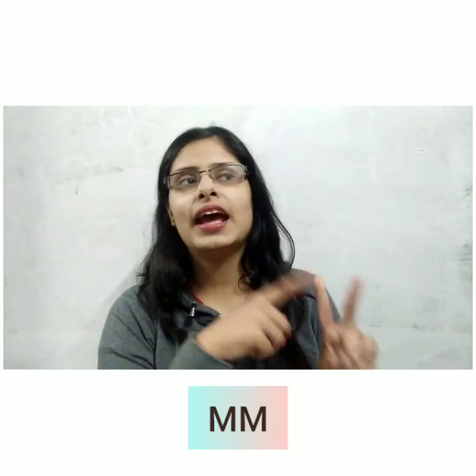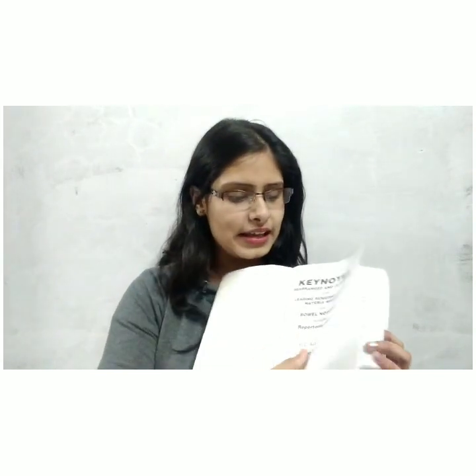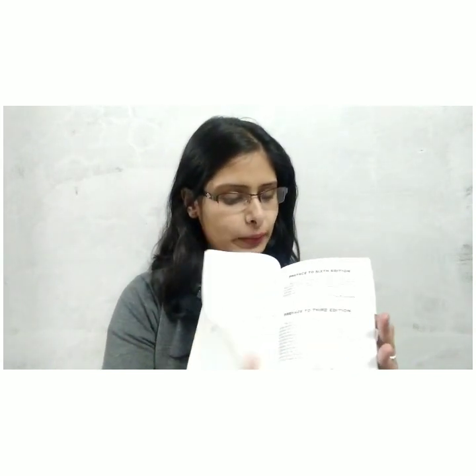After that, there are two more subjects: MM and Organon of Medicine. In MM, you have to read books like Allen's Keynotes and Boericke's Materia Medica. There are also other good books you can read. All these books are part of second year. There are many medicines to study — so many medicines — and a list is provided.